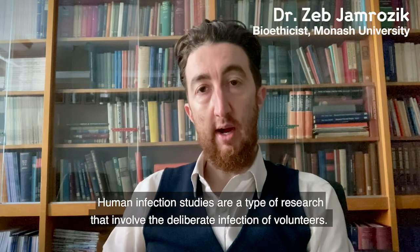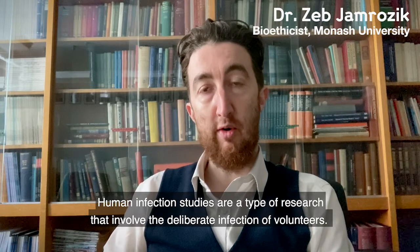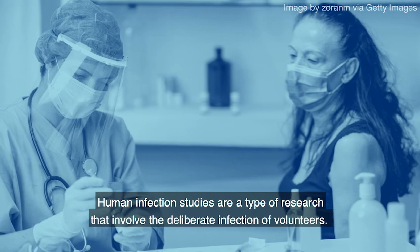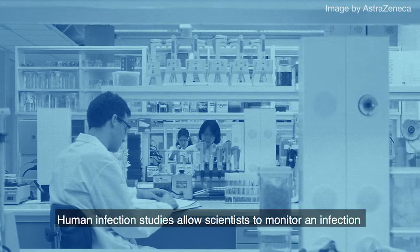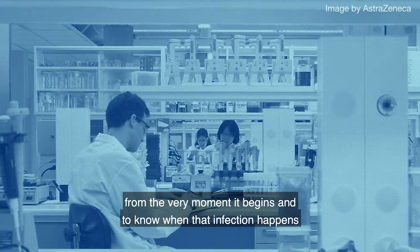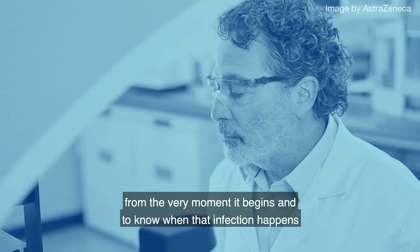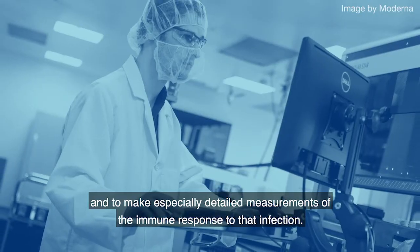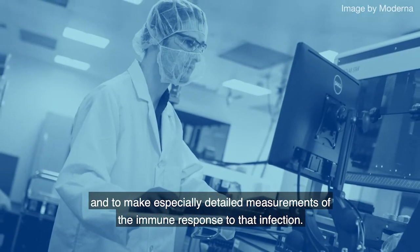Human infection studies are a type of research that involves the deliberate infection of volunteers. They allow scientists to monitor an infection from the very moment it begins, to know when that infection happens, and to make especially detailed measurements of the immune response to that infection.